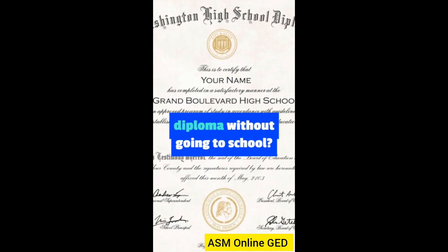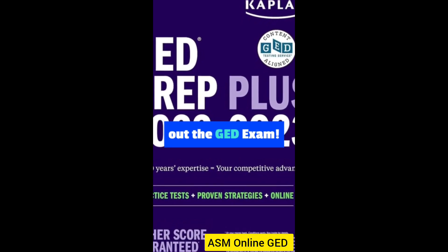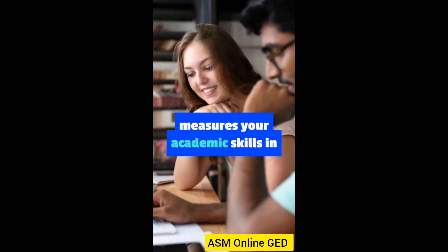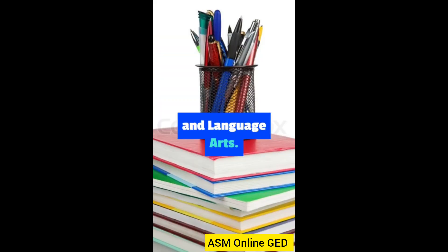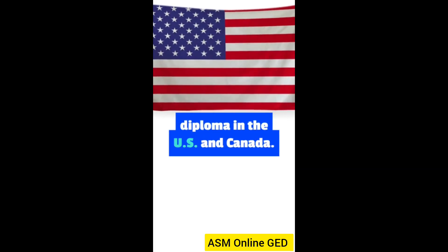Hey, do you want to get a high school diploma without going to school? Then you should check out the GED exam. The GED exam is a test that measures your academic skills in four subjects: math, science, social studies, and language arts. If you pass the test, you get a certificate that is equivalent to a high school diploma in the US and Canada.